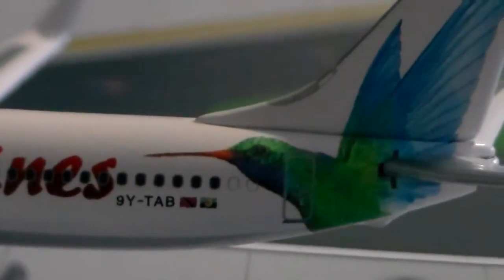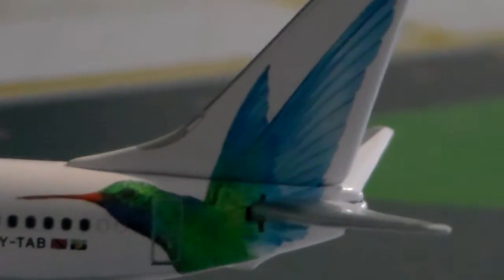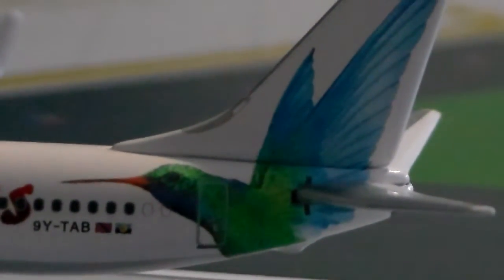I don't know a whole lot about flags, sorry. It seems like I get all these little details on my models and just don't know anything about them. But I'm pretty sure that's what those flags are — if I'm wrong, please tell me.